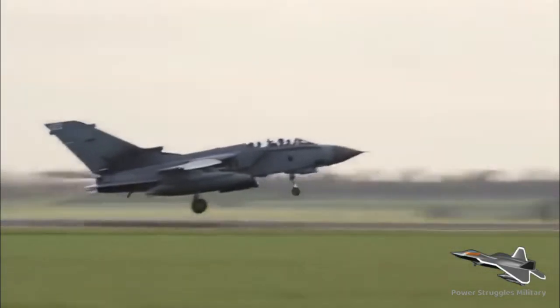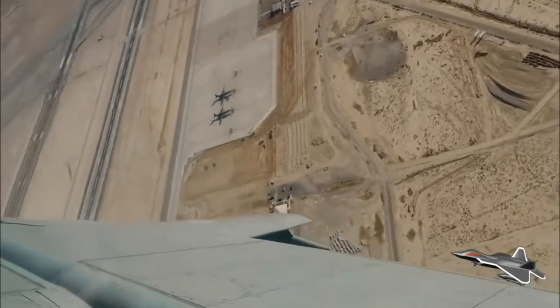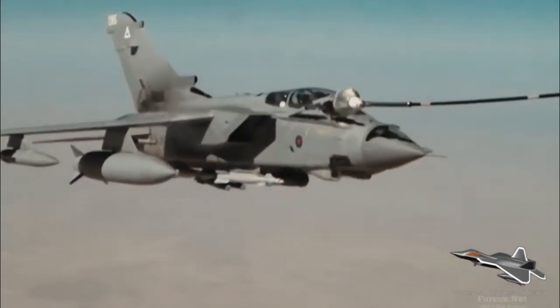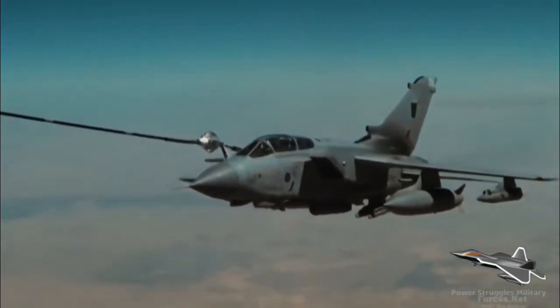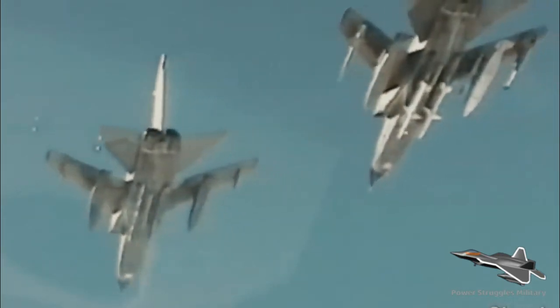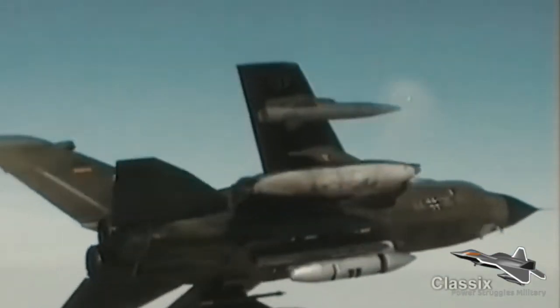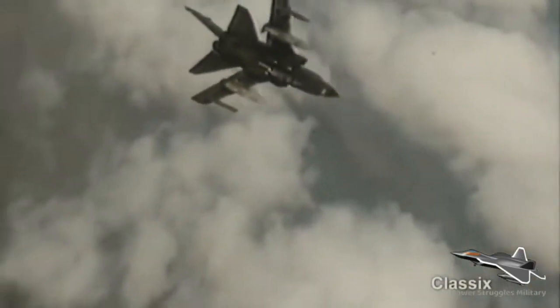The Tornado was operated by the Royal Air Force, the Italian Air Force, and the RAF during the Gulf War of 1991, in which the Tornado conducted many low-altitude penetrating strike missions. The Tornadoes of various services were also used in the Bosnian War, Kosovo War, Iraq War, in Libya during the 2011 Libyan Civil War, as well as smaller roles in Afghanistan, Yemen, and Syria.